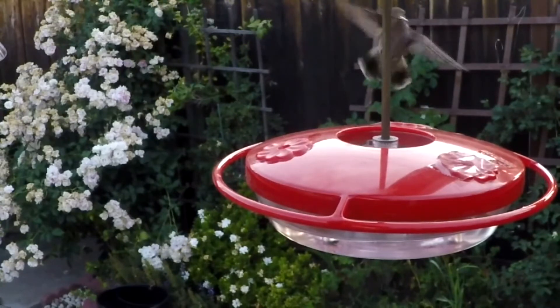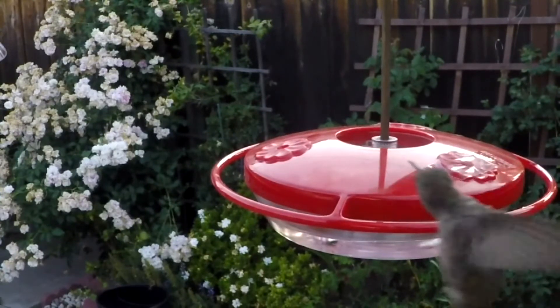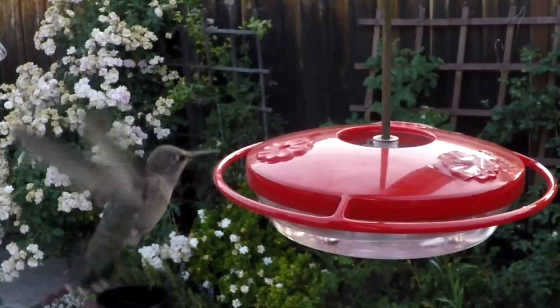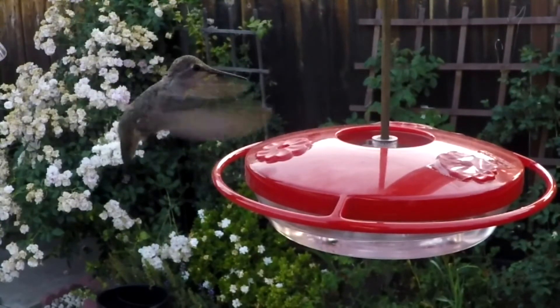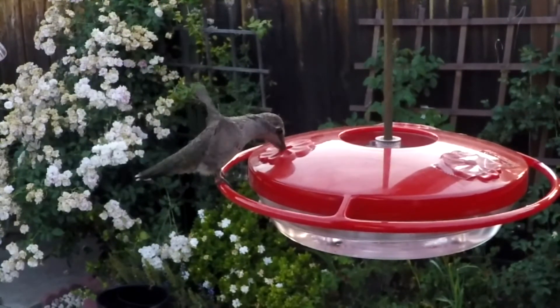For example, the cheetah only runs at 16 body lengths per second. However, the Anna's hummingbird's top speed translates to an astonishing 385 body lengths per second — the highest of any vertebrate on the planet. To put this in perspective, a fighter jet at top speed only travels at 39 body lengths per second. If humans ran at 385 body lengths per second, they would be traveling at 1,500 miles per hour.